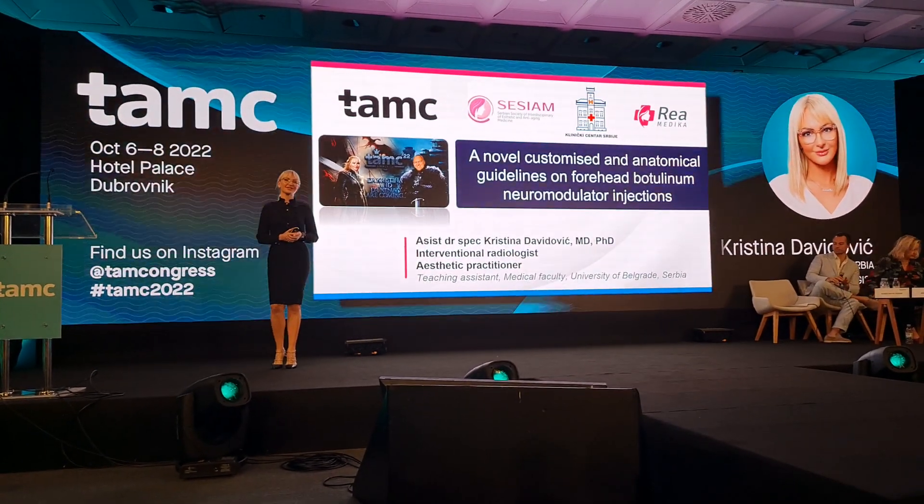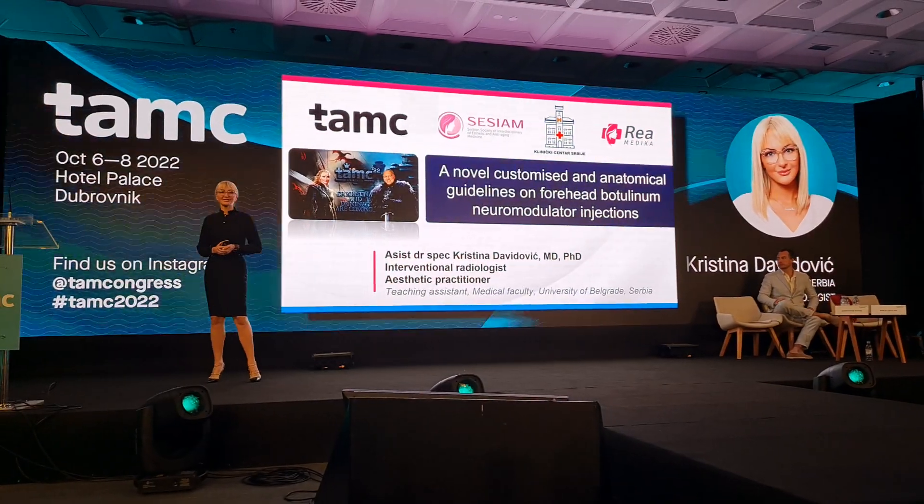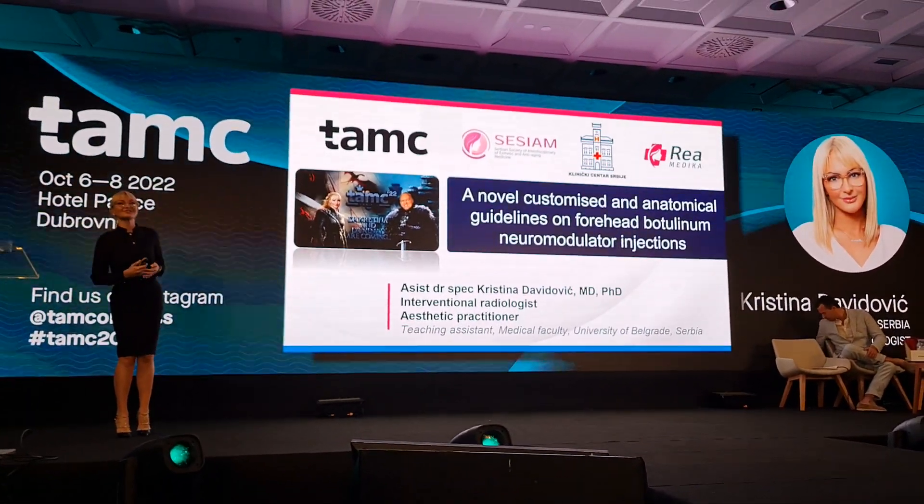It's my great honor and pleasure to be here as a speaker. The collaboration between the Serbian society and Croatian societies is very important for this whole region.